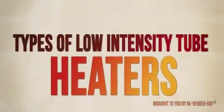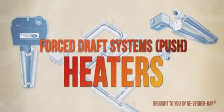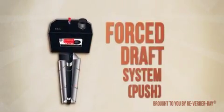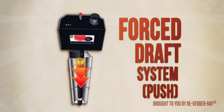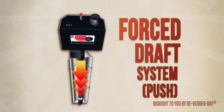For each intended application, there are several types of low-intensity infrared heaters, each developed to accommodate specific application types. A force draft system operates under a positive pressure, pushing the products of combustion through the length of the exchanger tubes. This type of infrared heater is easy to service and install because all the components are housed in one compartment.